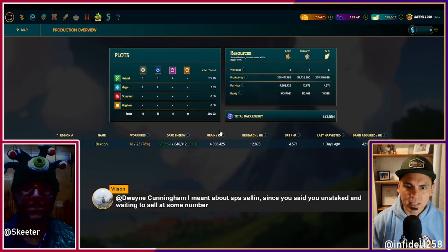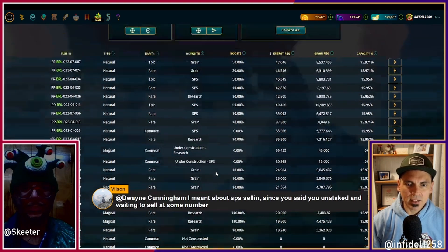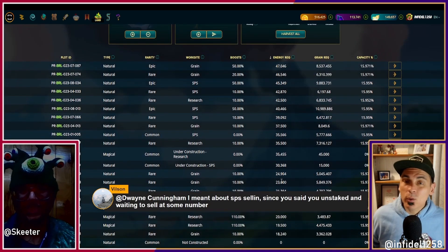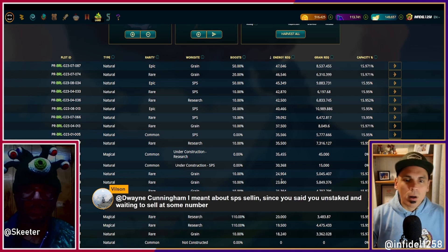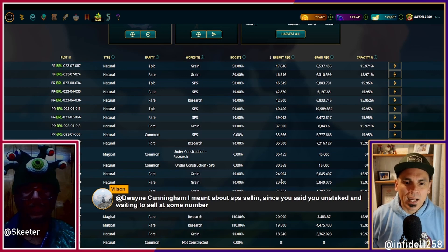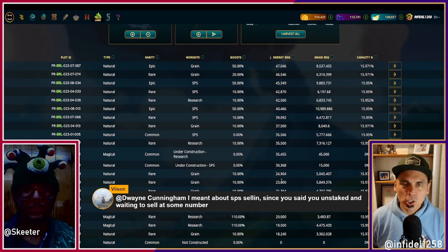So I took about 20,000 SPS and sold it recently to buy DEC in order to make my land far closer to done. It's still not done — I've got two under construction and three yet to be developed, but everything else is ready to go. There's room for improving some of these, which would require buying more cards too. I need more of everything, SPS included — I want a million of it, not what I have.